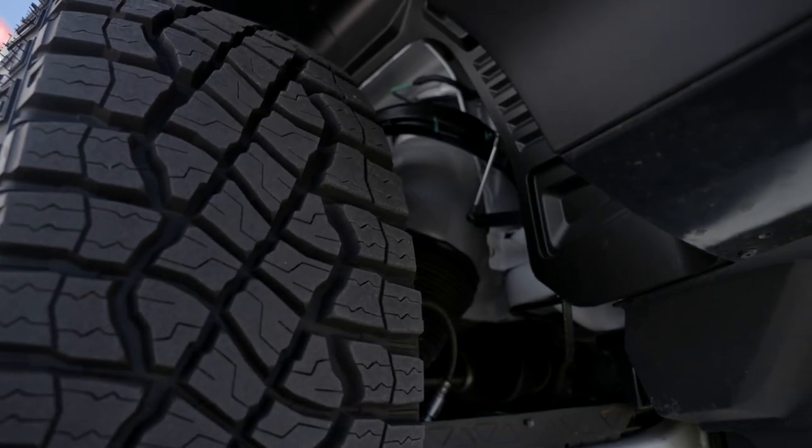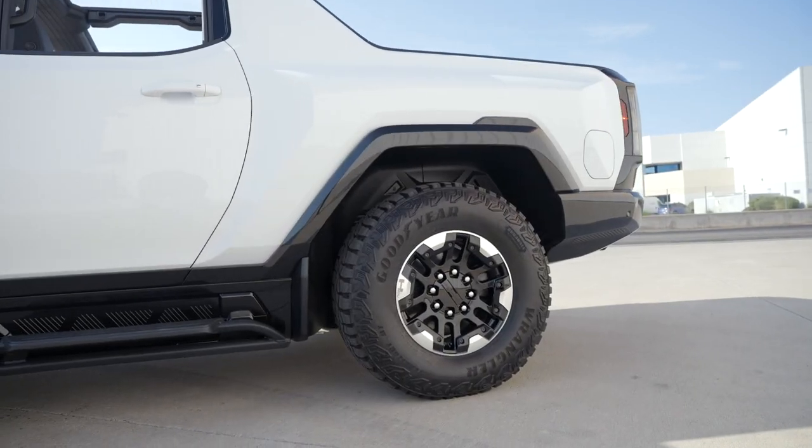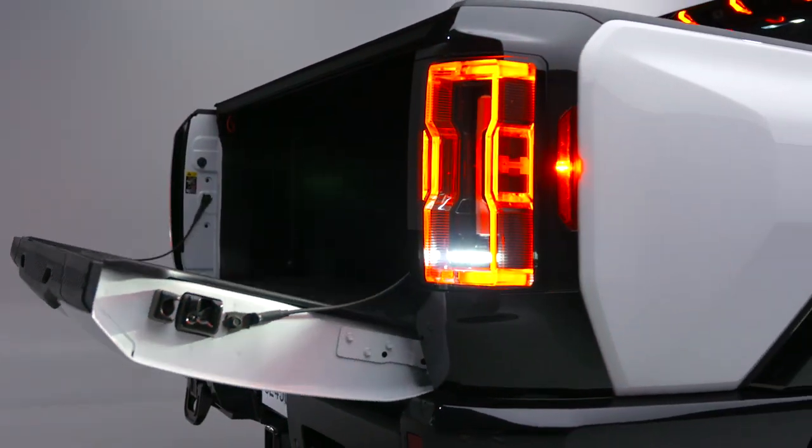This is also equipped with 18-inch all-aluminum wheels wrapped in 35-inch Goodyear Wrangler Terrain MT tires. It has an adaptive air suspension system with an Extract Mode — what does that mean? It can lift up to six inches to go over obstacles.